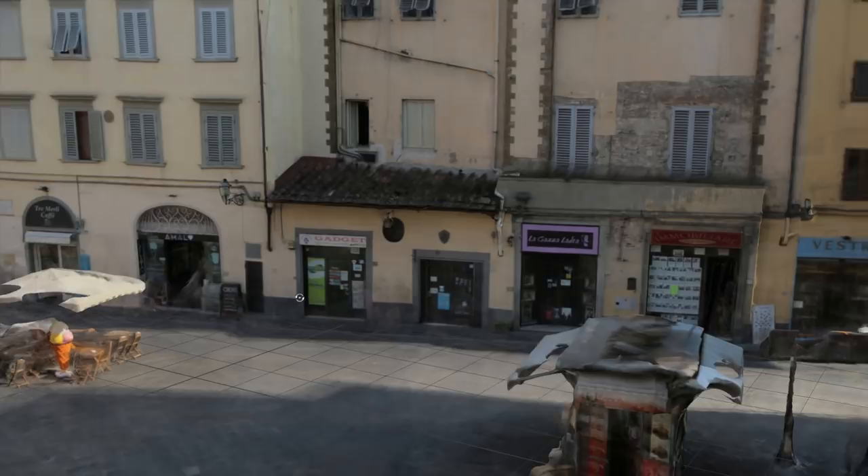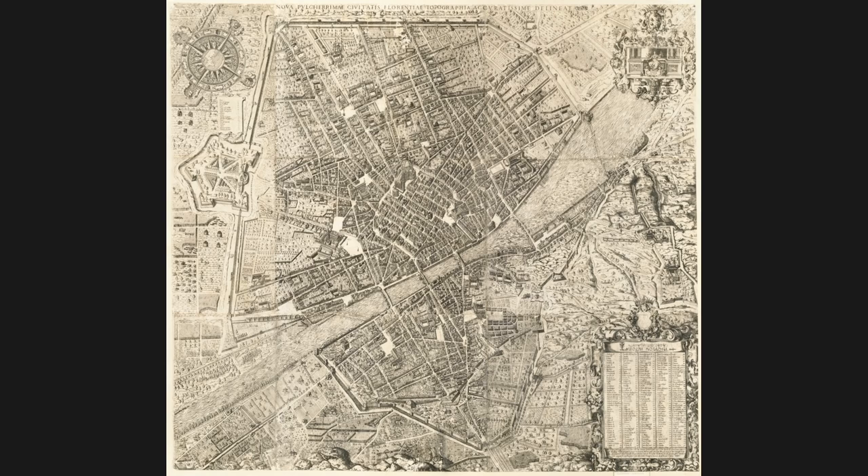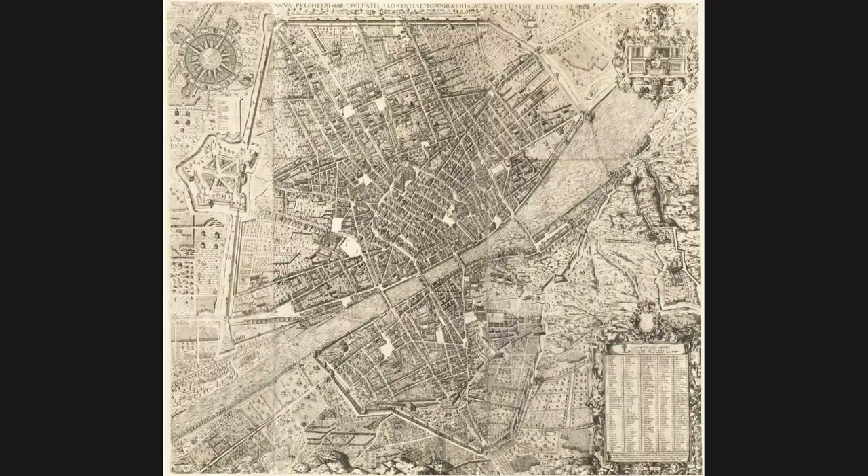Today, San Piero Maggiore is only known from historic plans and old city views. As this late 16th century map of Florence shows, San Piero Maggiore was located around 500 metres to the east of the cathedral.